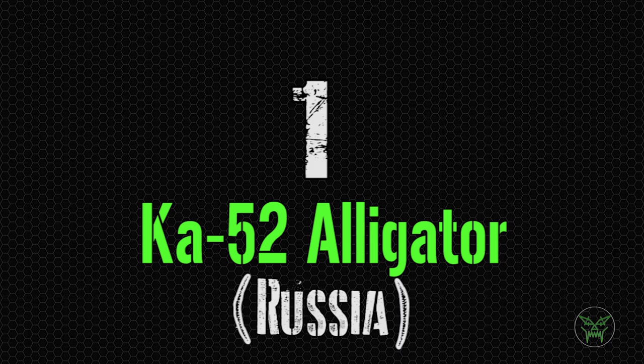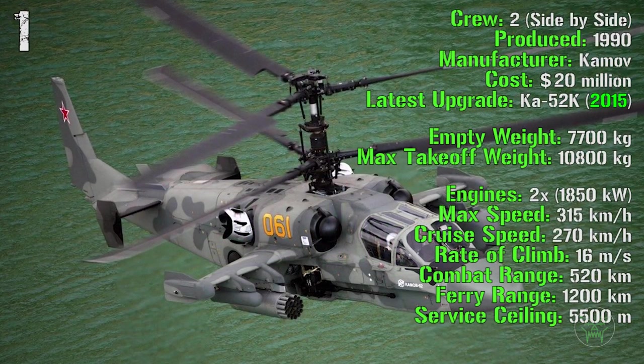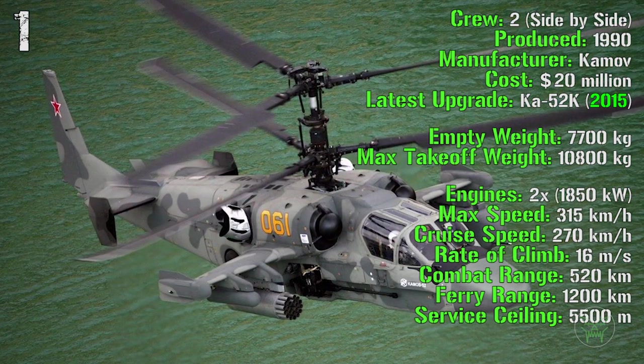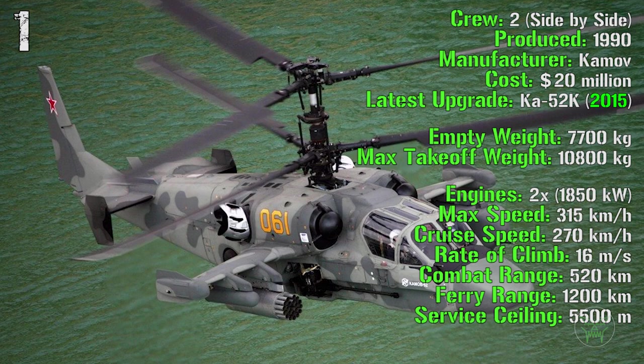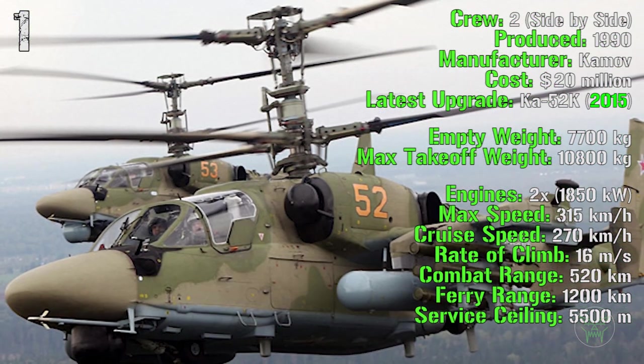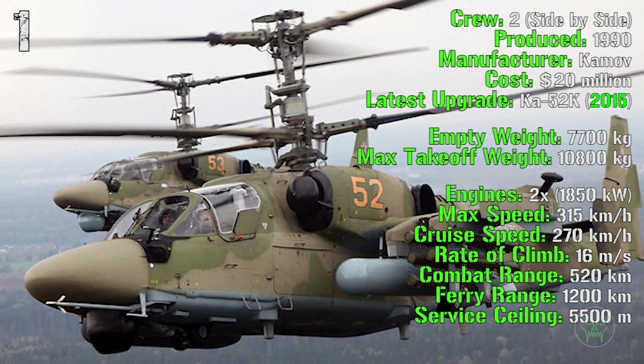And it's finally time for the first spot on the list, the Ka-52 Alligator from Russia. It's been produced from 1990 and the latest upgrade was made in 2015, the Ka-52K. It costs 20 million, and very interestingly, the crew of this helicopter is seated not in tandem but side by side, so both can see the same things and operate better together.